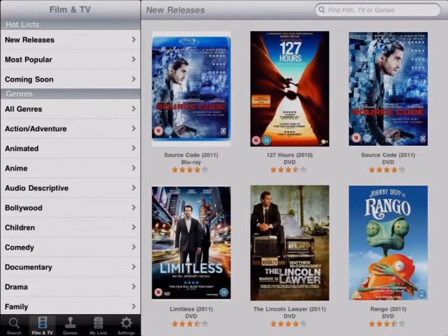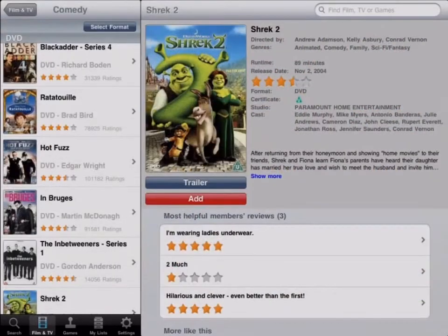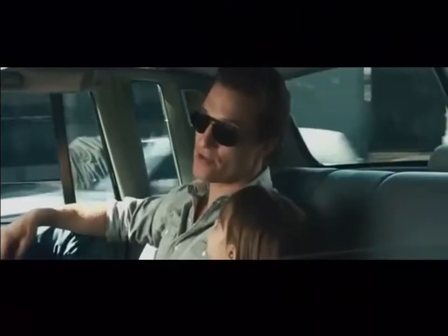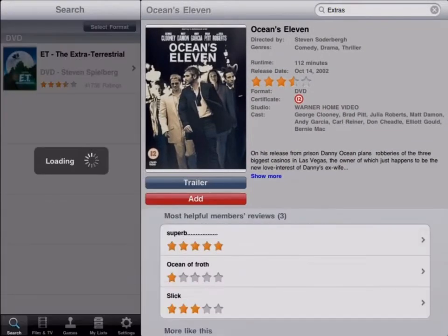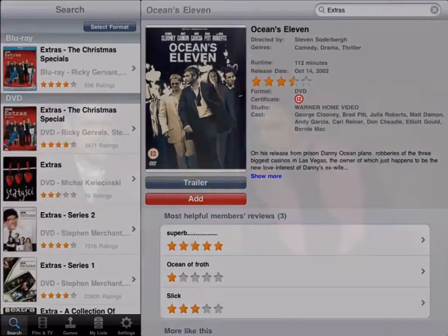Browse through over 67,000 titles by genre or search for new releases, most popular, and coming soon. You can tailor and save your filters to streamline your results and get the titles and platforms you want.